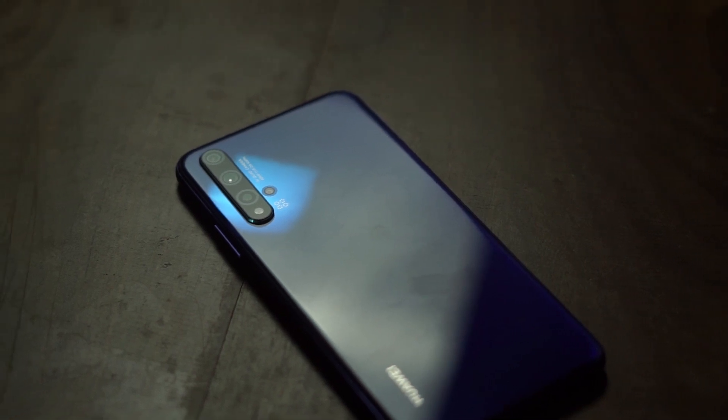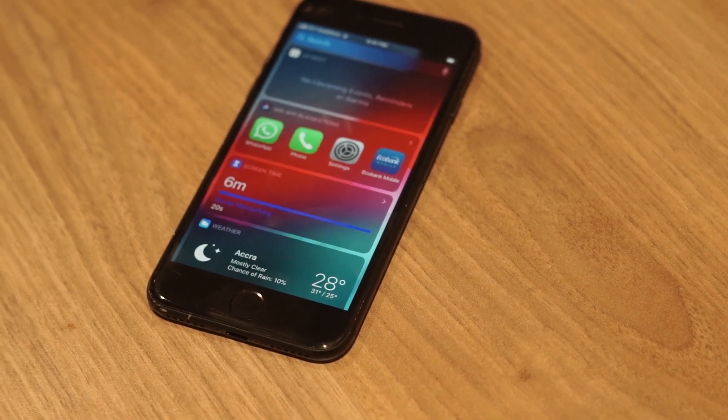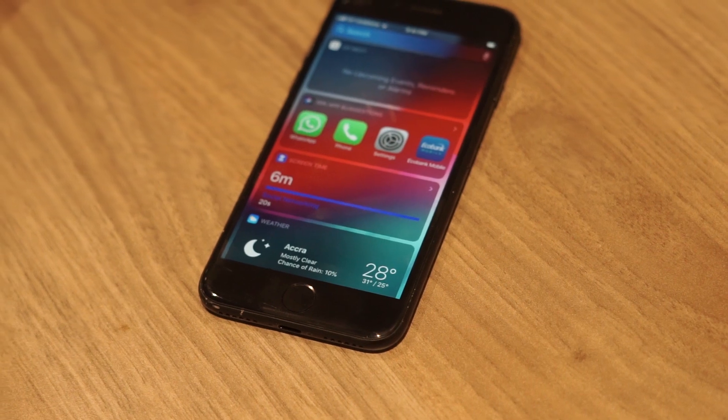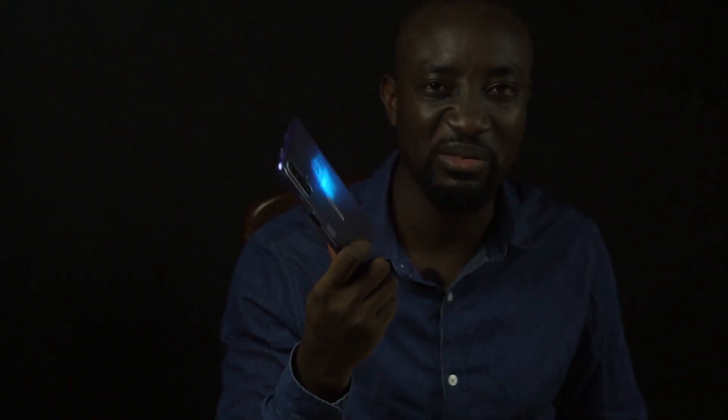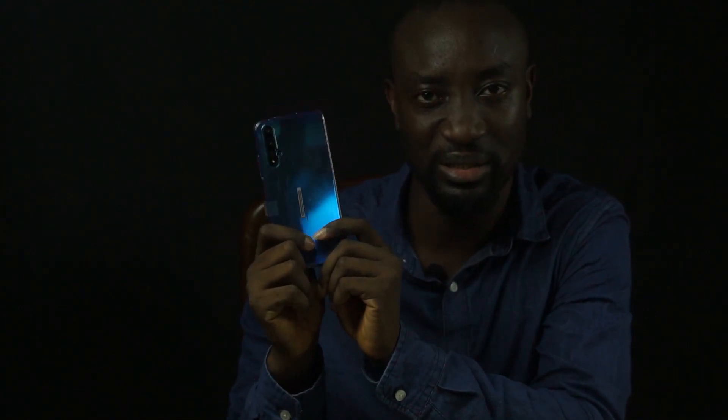Today everyone's talking about the iPhone SE because Apple made a phone for $400 with a flagship processor. The Huawei Nova 5T reminds me of the iPhone SE — this phone similarly runs the flagship processor Huawei released in the P30 Pro in 2019, the Kirin 980, similar to what Apple did putting the A13 Bionic into the SE. But the Huawei Nova 5T is more than just a powerful processor, so today we're going to review it and give you all the reasons why you need to purchase it.